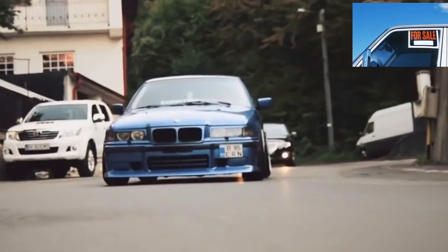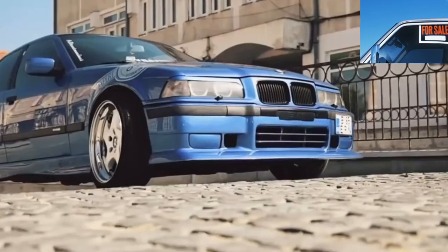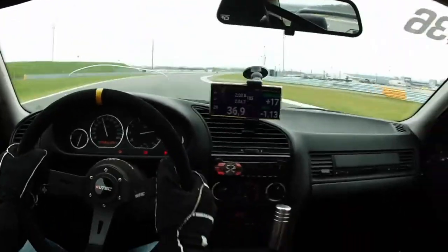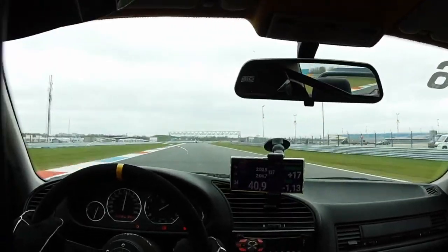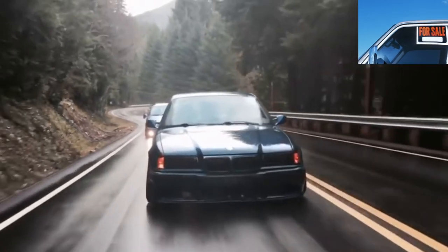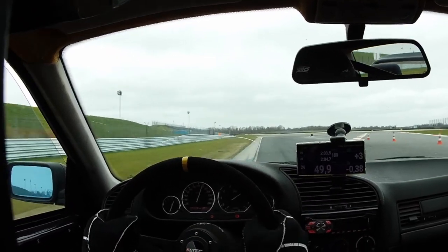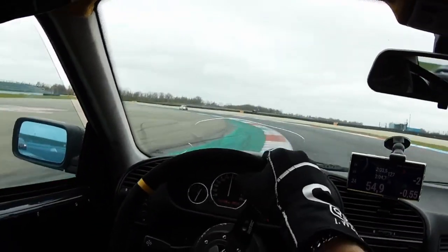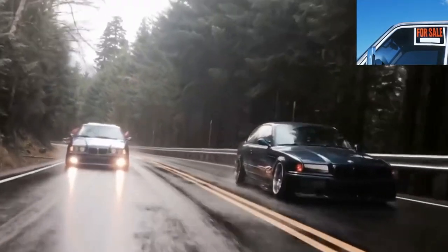Many beamers believe that the full potential of the BMW 3 E36 can only be revealed with 6-cylinder engines, and they are partly right. Each driver has his own concept of potential, and for many the power of a 1.6 or 1.8 liter engine is enough, especially for everyday city driving. But when choosing a used car, it should be borne in mind that the BMW Troika is a car with a driver's bias, and many owners squeeze all the juice out of these engines.